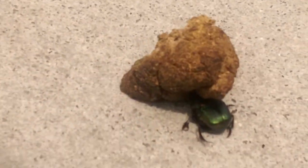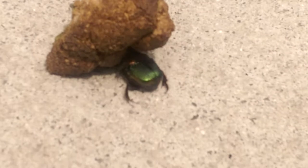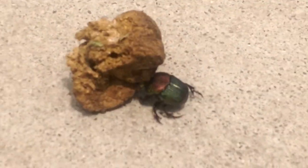It's one of those beautiful green beetles that's like a scarab. If I didn't see this myself I wouldn't have believed it. It's pushing that dung.